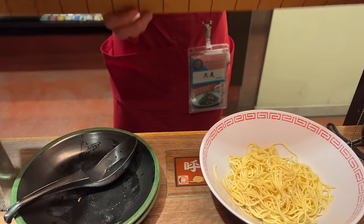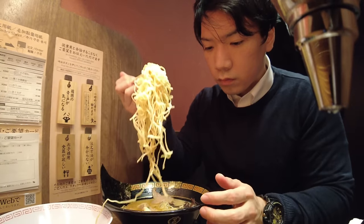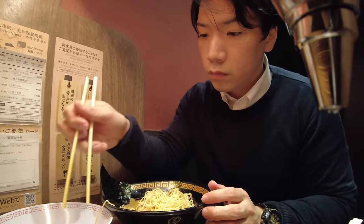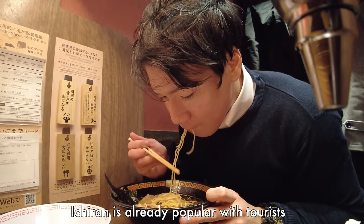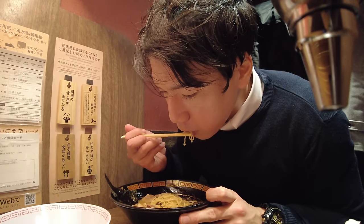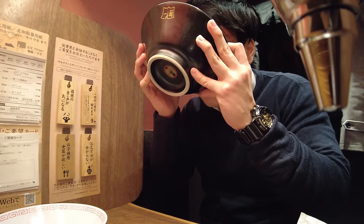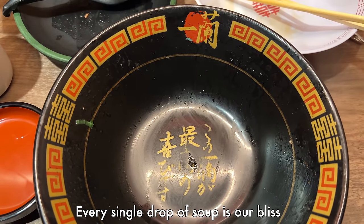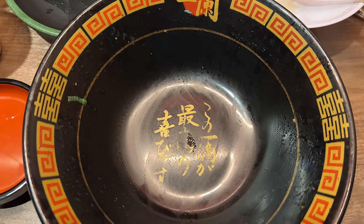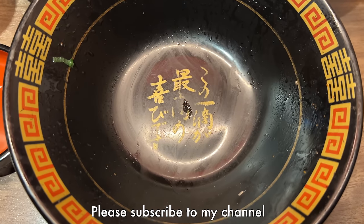This is half-sized additional noodle. I hear many foreign languages in the restaurant — I suppose Ichiran is already popular with tourists. When you finish the ramen, you can see a message at the bottom of the bowl. Thank you very much for watching! Please hit the like button and subscribe to my channel. See you in the next video. Goodbye!